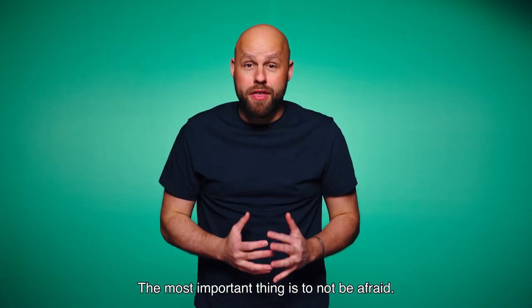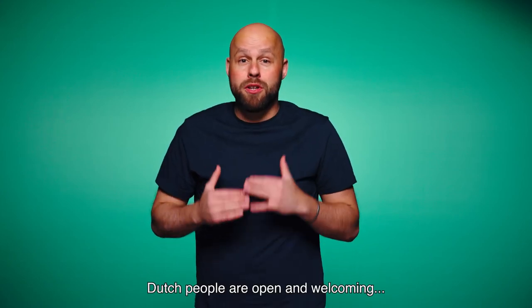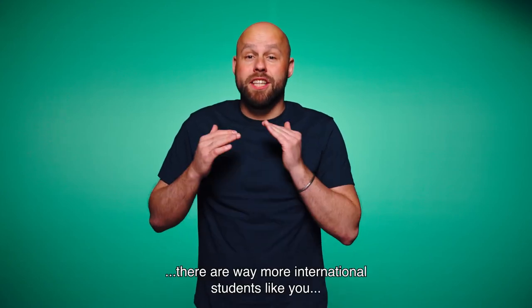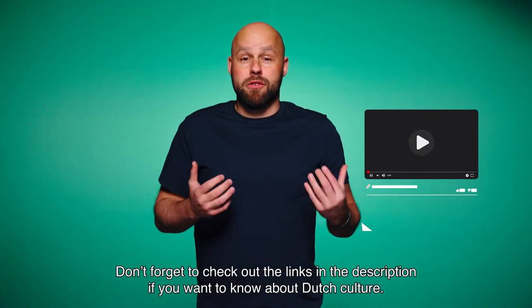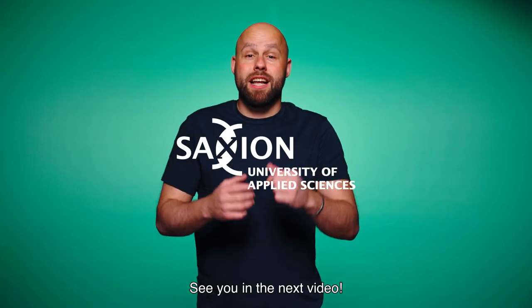The most important thing is to not be afraid. Dutch people are open and welcoming, and moreover, there are way more international students like you who also want new friends. Don't forget to check out the links in the description if you want to know more about Dutch culture. See you in the next video.